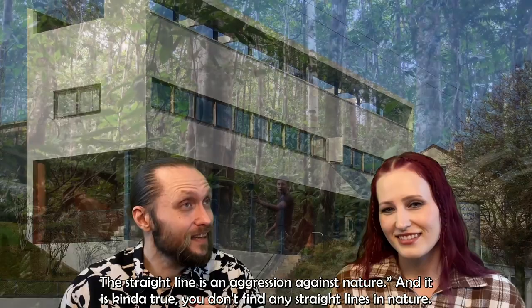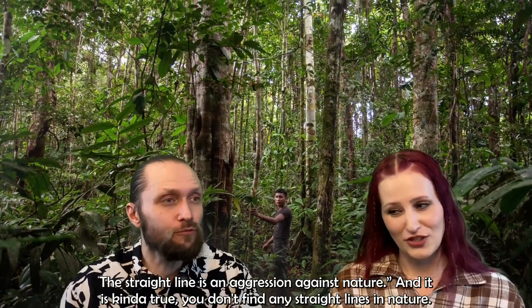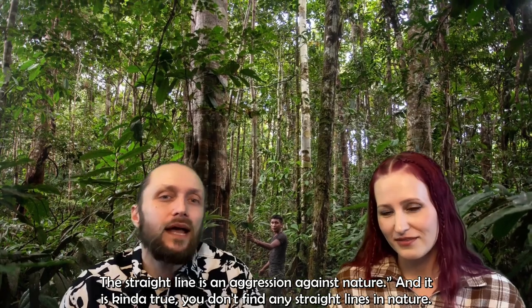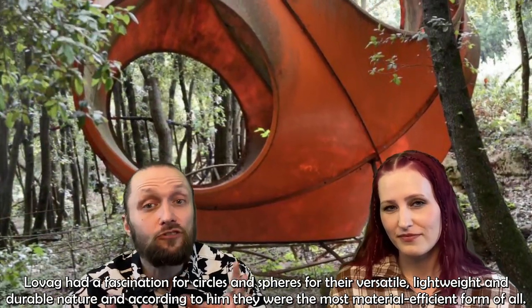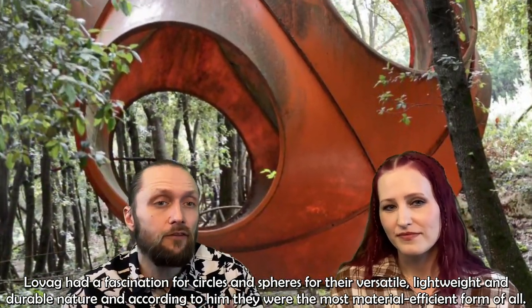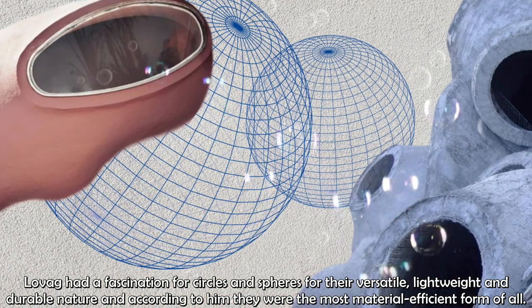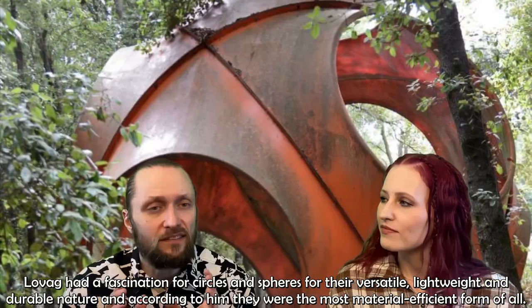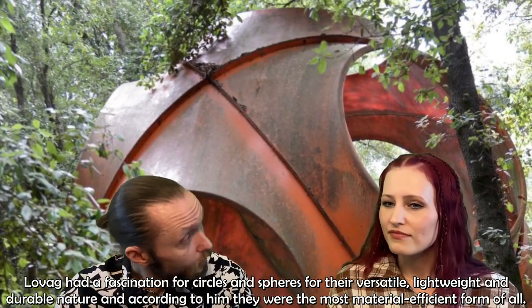And it is kind of true because you don't find any straight lines in nature. Lovag had a fascination for circles and spheres for their versatile, lightweight, and durable nature. According to him, they were the most material-efficient form of them all.